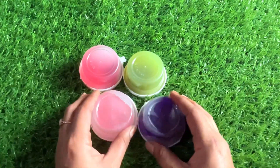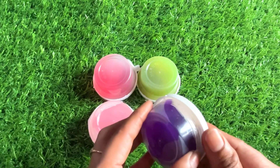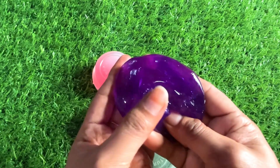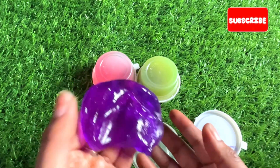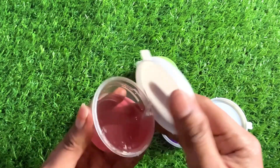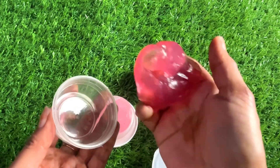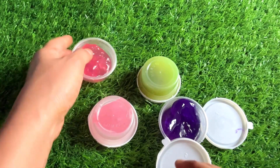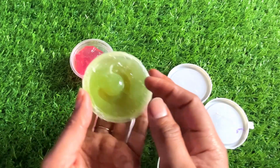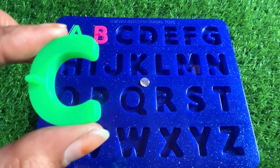Wow guys, we have different color slimes! Let's check the purple one first. Let's open it — wow, so nice! But we didn't find any letter here. Let's open another one — red. Wow, it's a red slime, so nice! We don't find any letter again. Let's open the green one. Oh great, we got a letter C from here! C is for cat.